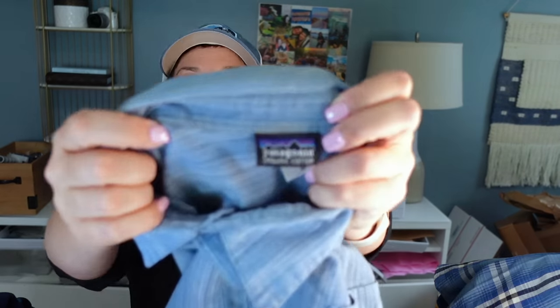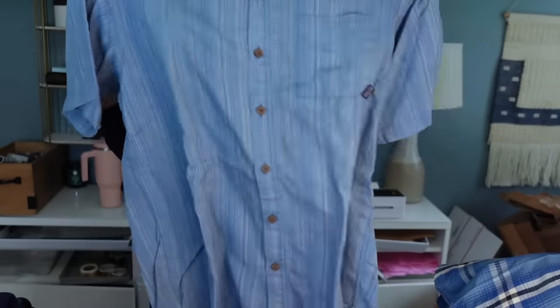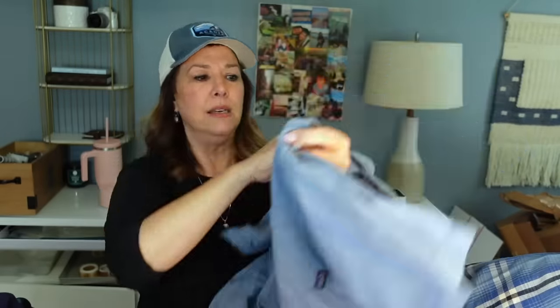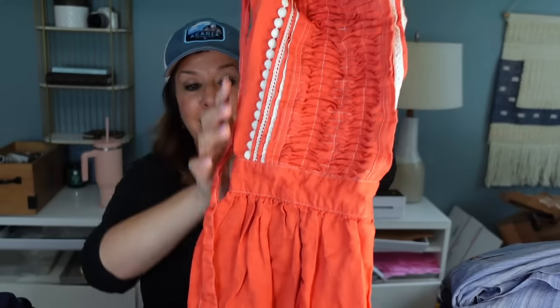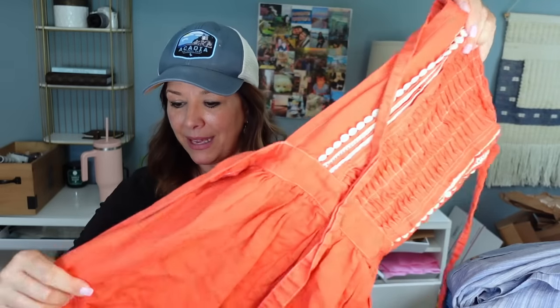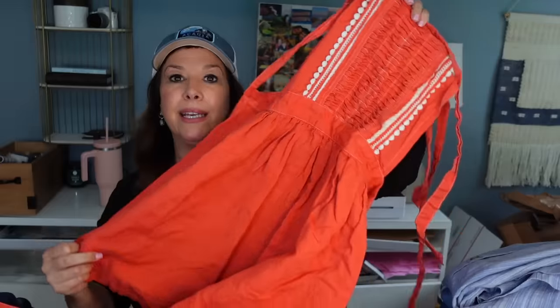This is another Patagonia organic cotton button-down — really nice, lightweight, beautiful pattern. It's a men's medium. Also found this apron that looked very Anthropologie to me. I almost wish I didn't put it in the wash because it's a linen blend — 55% linen, 45% cotton — so it got pretty wrinkly. But it's so cute — linen and cotton.